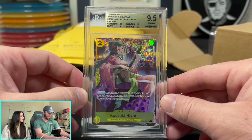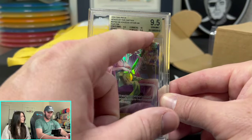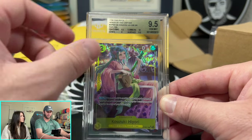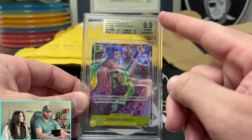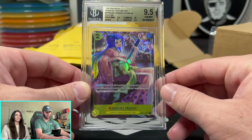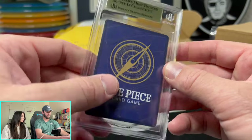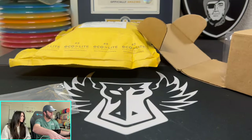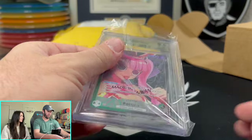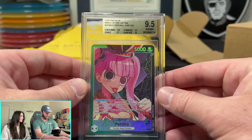This one right here came back at 9.5. I was really hoping for a black label. If the edges had been 9.5 and one of the other sub-grades had been a 10, it might've been a 10 overall — but this is going to be a 9.5. If you get all 10s, you get a black label, which is what I was gunning for. But both cards I sent in came back 9.5, so a little disappointing, I guess. Still a really cool-looking card — BGS, the world's most trusted source in collecting.